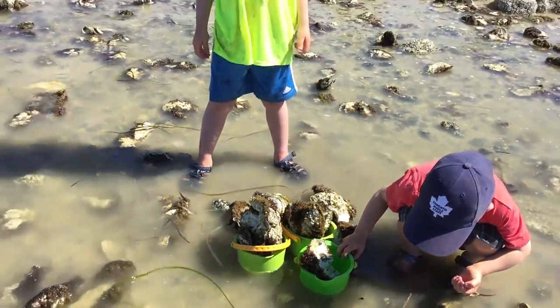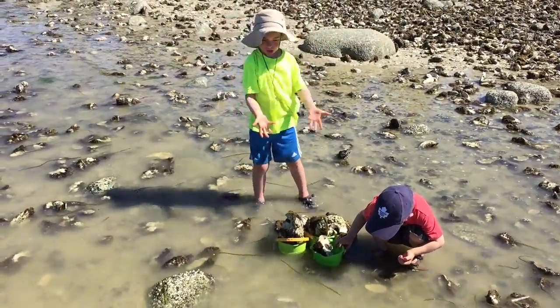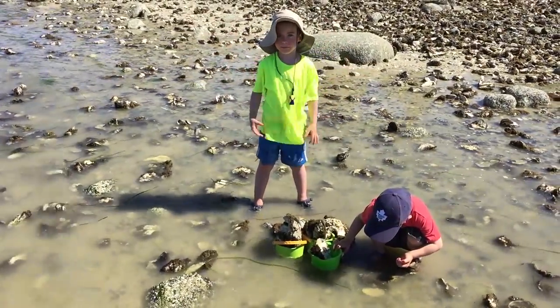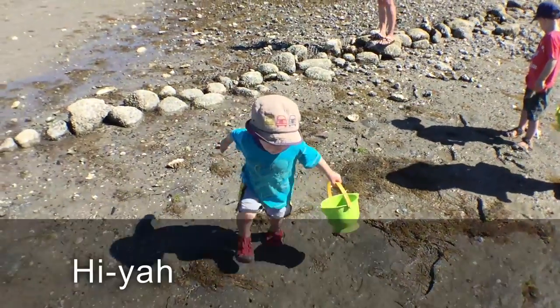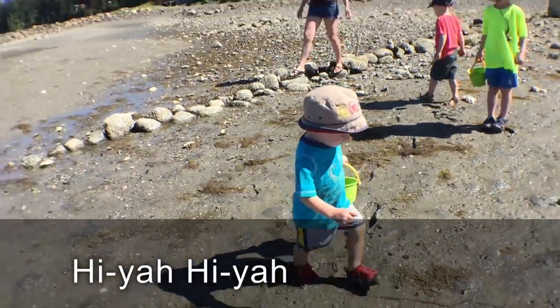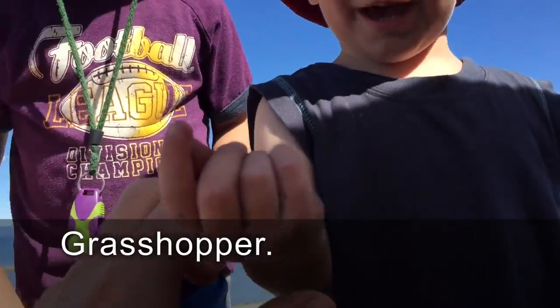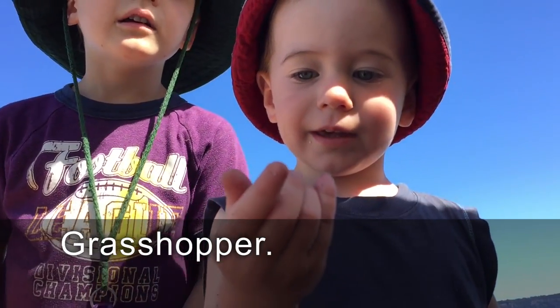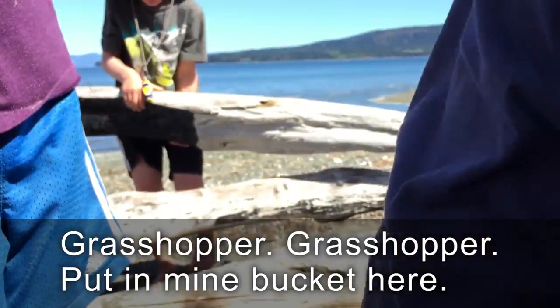This oyster-catching was making me hungry. We've got a bunch of good oysters here, so we're going to eat them. But first — a grasshopper! Is it a grasshopper or a cricket? It's a cricket. Can I see? Look at it there.